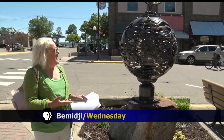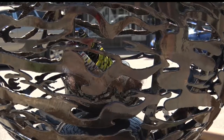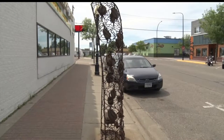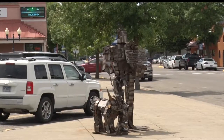Some say that they represent day and night, and others say that this is kind of between good and bad. Take a stroll around downtown Bemidji and you'll see the streets have come to life thanks to a few new stone additions. There are officially 20 new sculptures on display right now, thanks to the 19th annual Sculpture Walk.